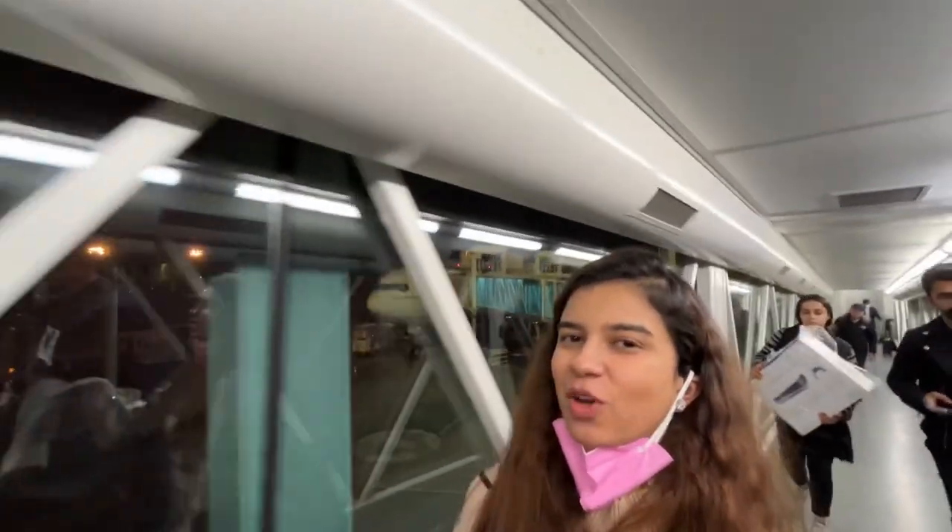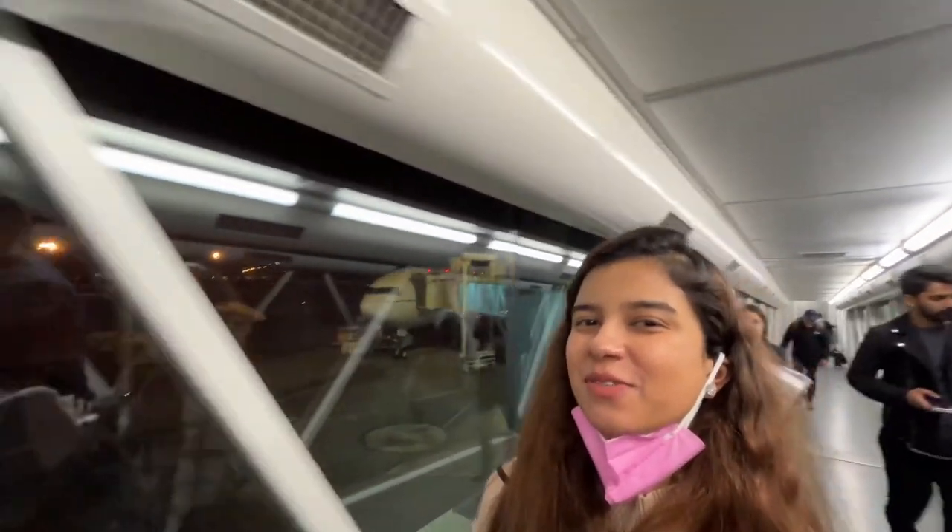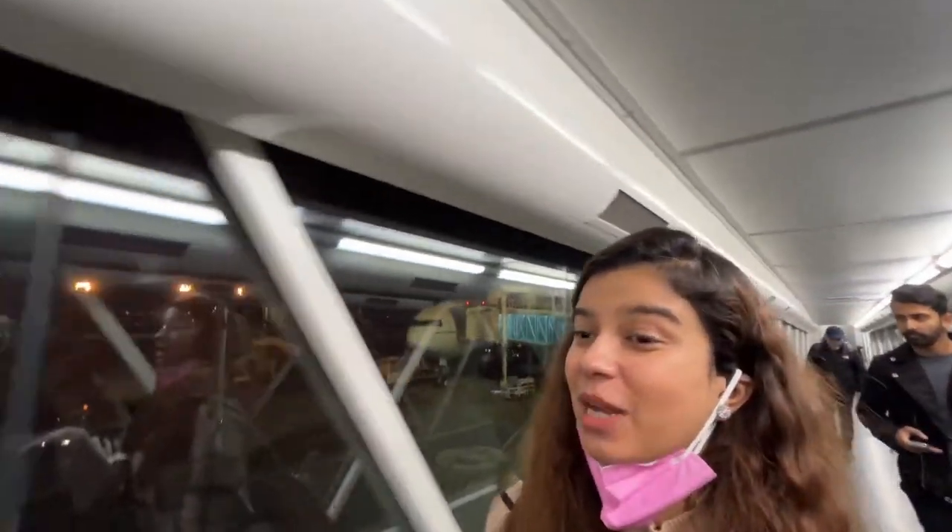I've reached Karachi so I'm ending my vlog here. See you in my next vlog — click on the video on screen and subscribe to my channel.